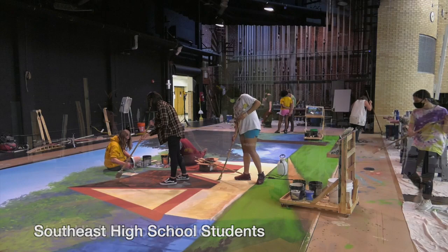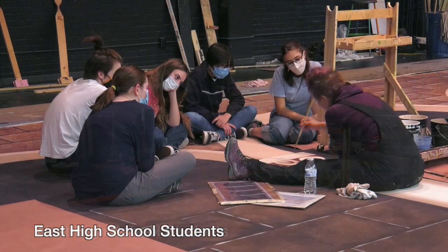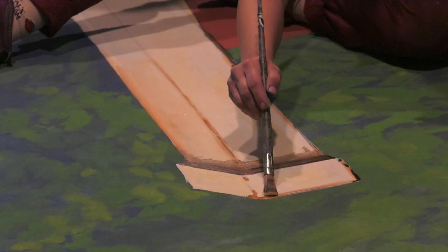This has given an opportunity for each of our high schools to think about a scene that they'd like to see imposed on a backdrop. Through this process, we were able to once again contract with Rachel Downs, who did our first round. She is an excellent artist, facilitator, and educator of kids.